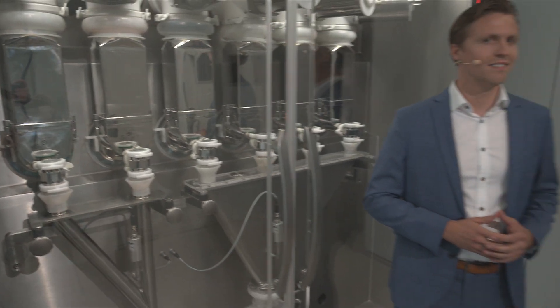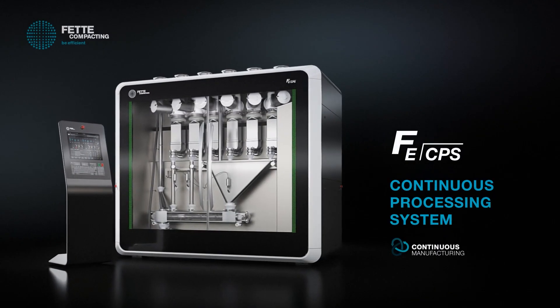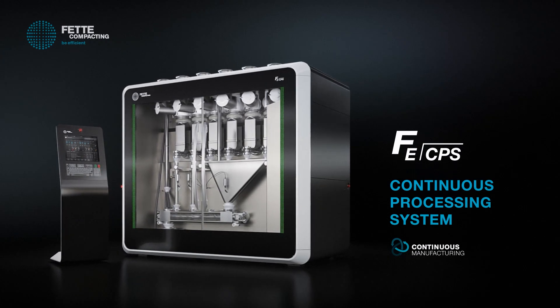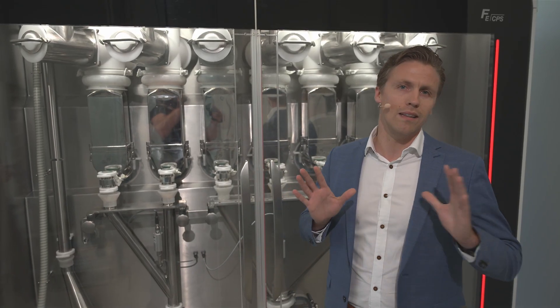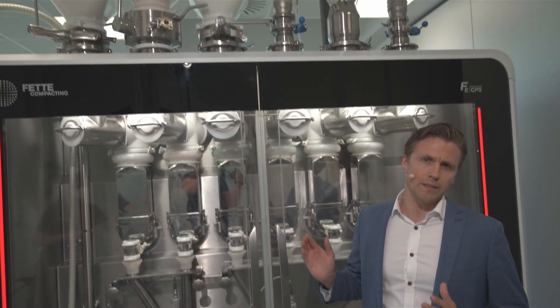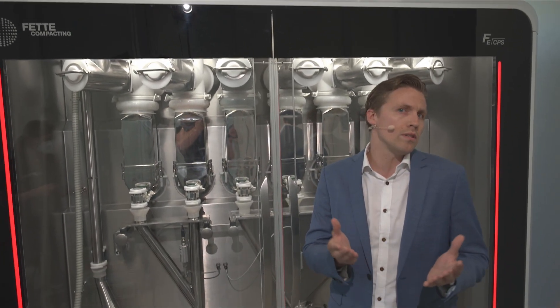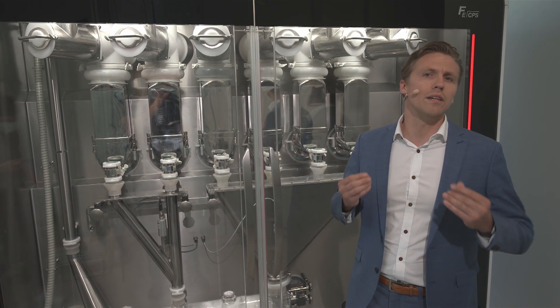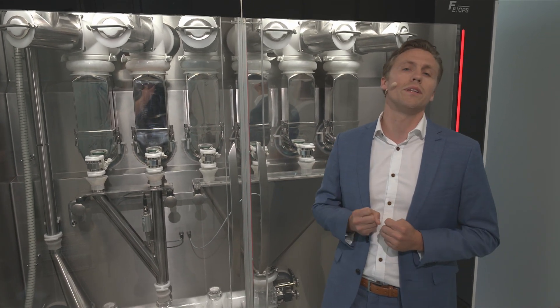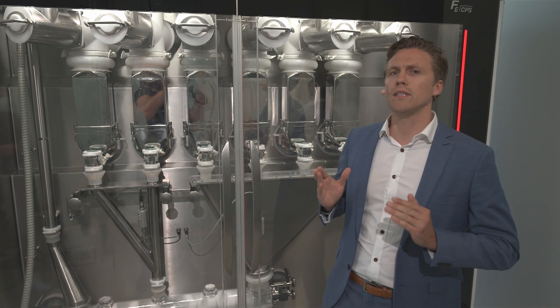Welcome to the audience. I'm extremely proud to finally present to you the FE CPS — the Continuous Processing System. As you can see, it has ended up in a very compact solution, designed to be integrated leanly into your existing tableting facilities. Looking at the raw material charging systems, we have provided full flexibility so we can optimally serve customers, and we can even integrate split-fall systems to handle more potent ingredients.